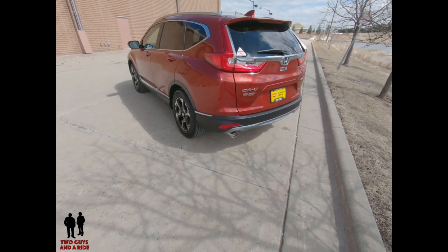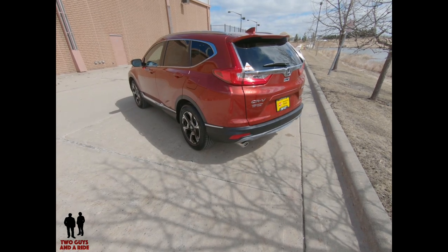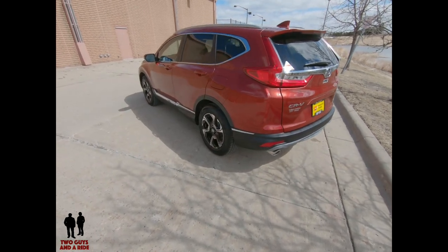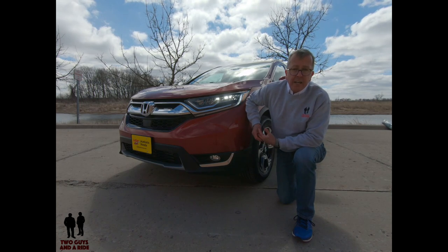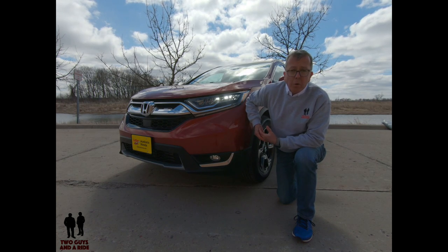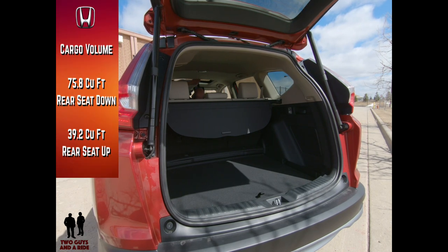Fuel mileage ratings are 25 city, 32 highway, with 27 combined, and it has a 14-gallon fuel tank. The CRV just recently passed the Honda Accord as their best-selling vehicle. Cargo volume behind the rear seat is 39.2 cubic feet and with the second row seats folded down, 75.8 cubic feet.